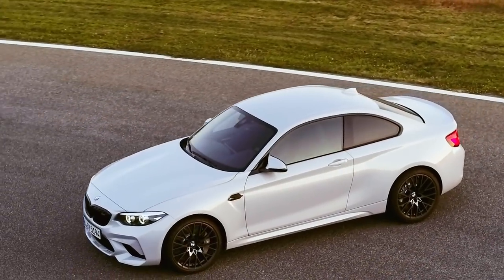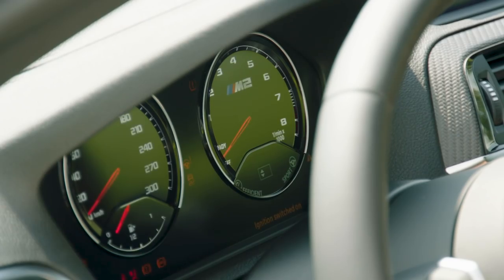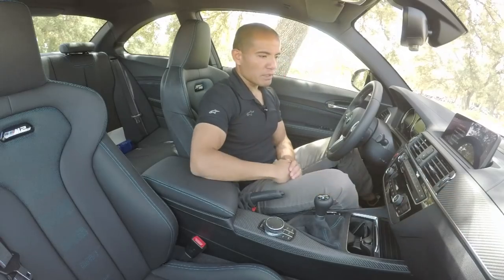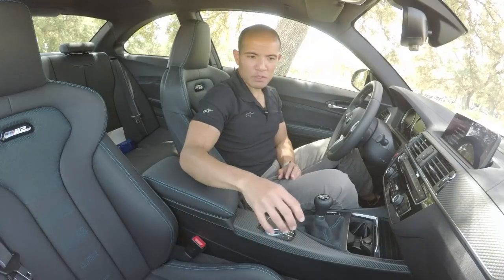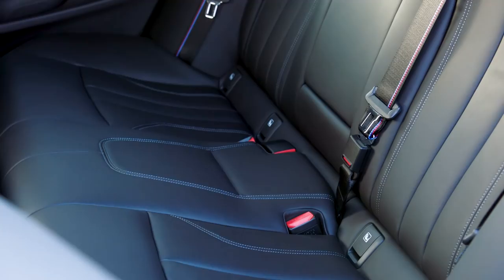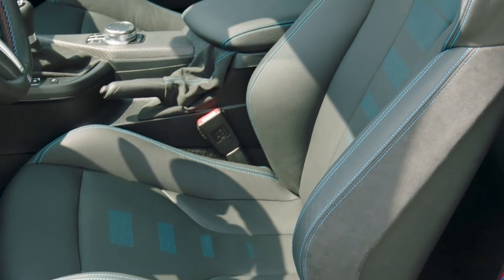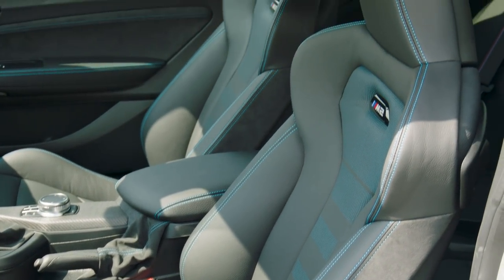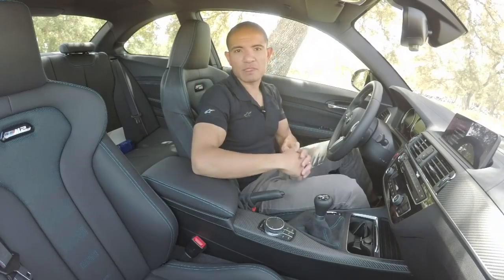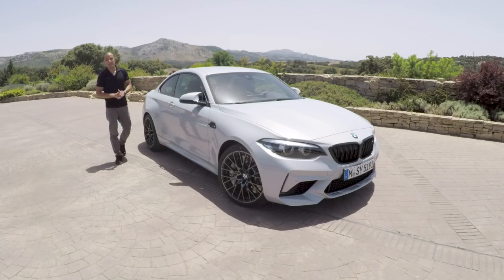If you've seen the interior of an M2 before, you'll recognize they haven't tried to reinvent the wheel — everything looks pretty much like the standard car. You've got carbon fiber trim, contrast stitching throughout in blue or orange, and M striping on the steering wheel and seat belts. By far the biggest upgrade for this interior has to be the new M Sport seats — they feel great, with a ton more lateral support at the thighs and sides. You also have an integrated headrest that mimics a one-piece race seat, plus an illuminated logo for a little bling.